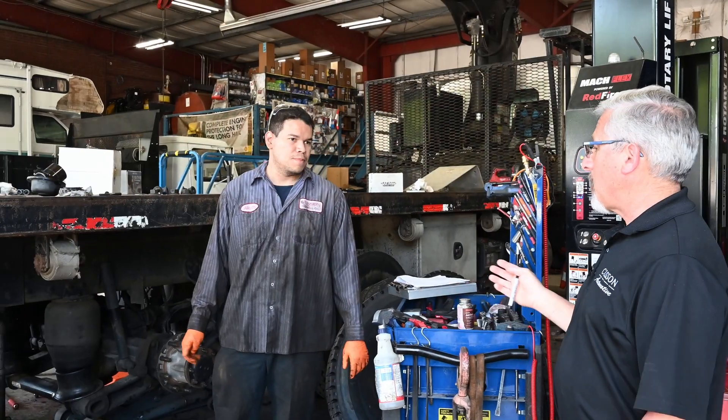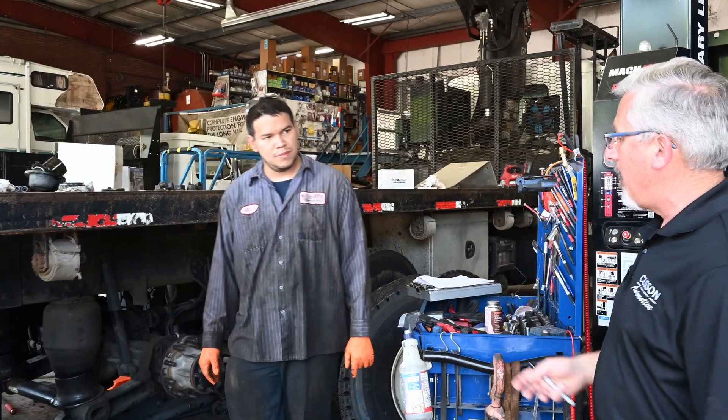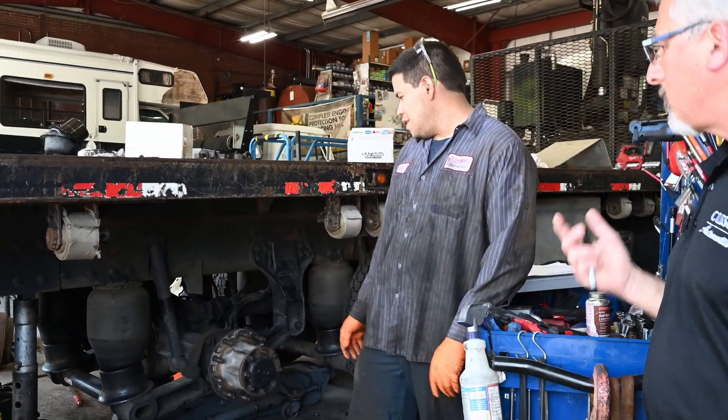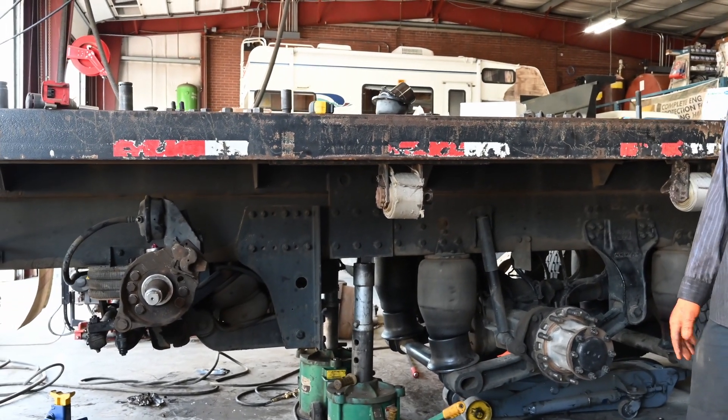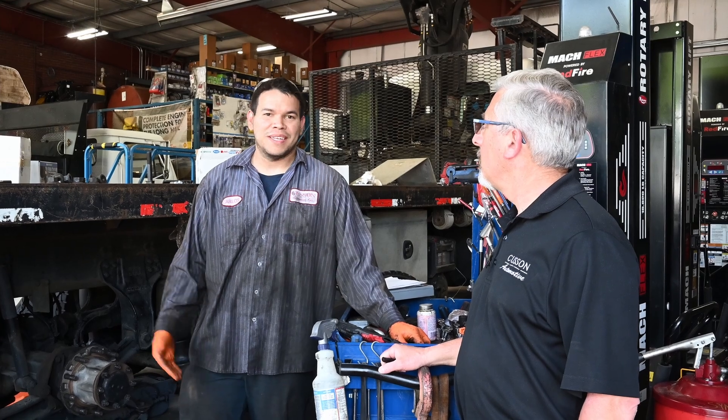Well, thank you — I didn't even have to pay him to say that. Looks like Carlos has got something going on in the back. What are we doing here today, Carlos? We're doing some brakes and I had to replace the kingpins on the tag axle — big job. So Carlos, how do you like working for Don here? I love it. I recommend anyone to come here and work for him.